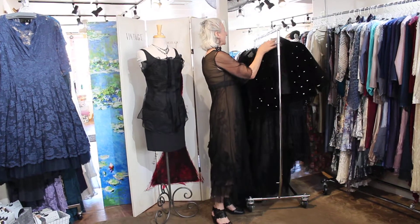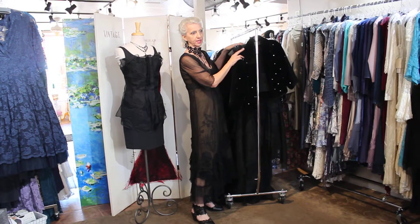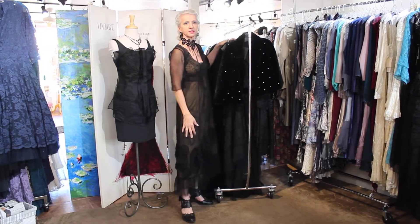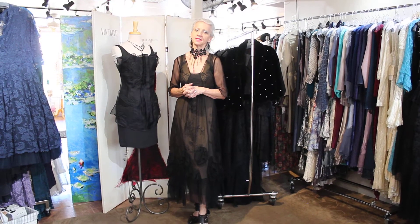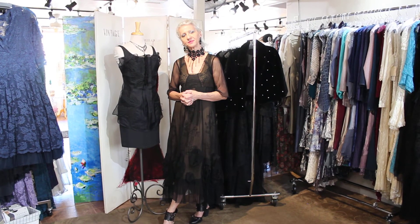So anyway, we went black crazy today. And who doesn't need a black dress in their closet? You just pull it out and you're ready to go. Give me a call if you have any questions about prices, sizing, or anything like that — I'd be happy to help you. Thanks again for watching. Bye-bye.